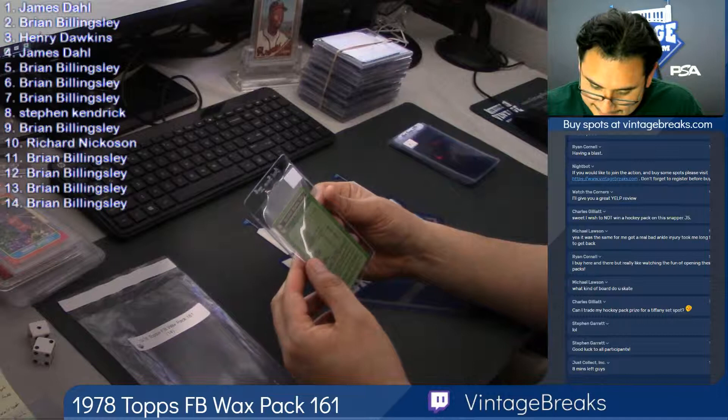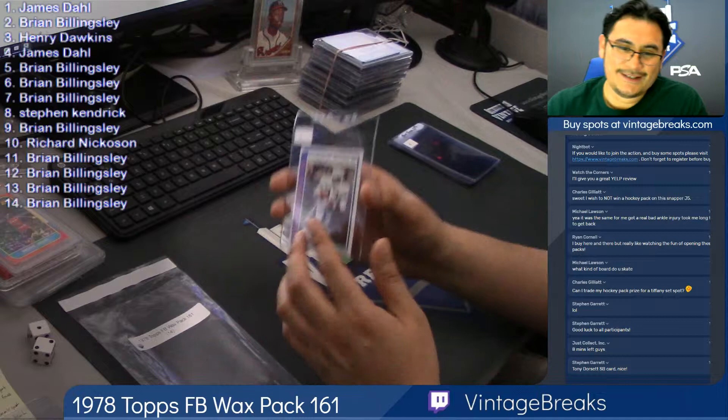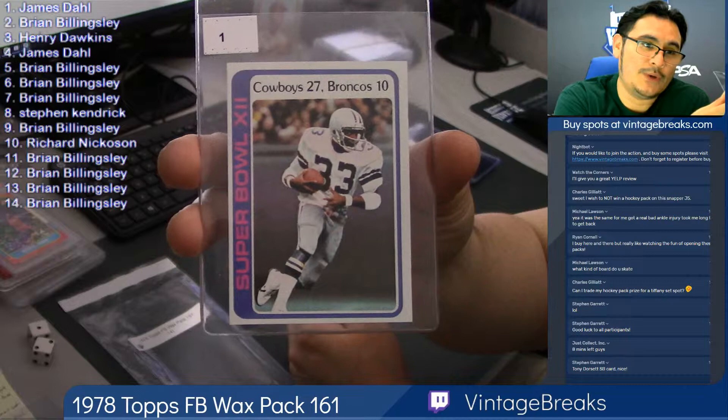Look at all these beautiful stats for Dallas. Nobody much will fall back though. Look at that — sweet card for James Dahl. What was that? The 12th.